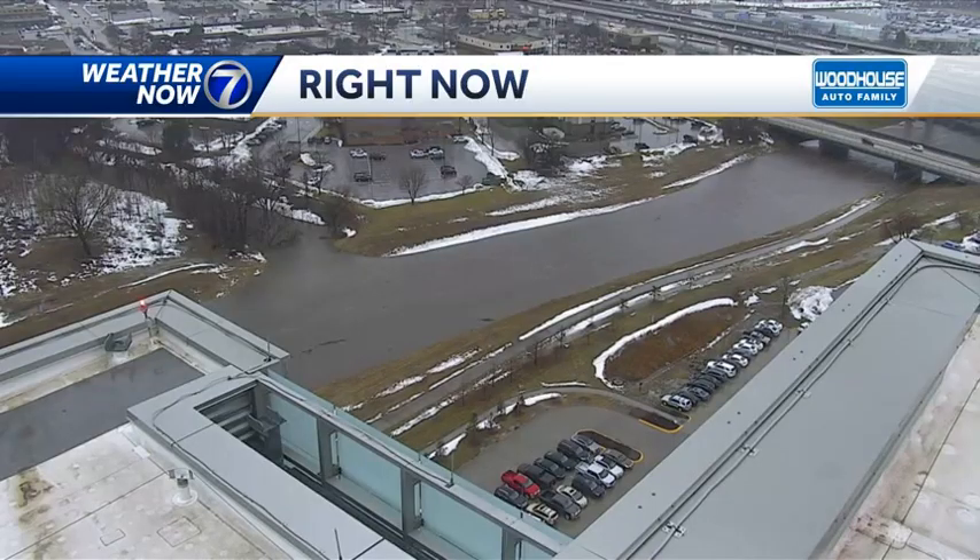Hey everyone, I'm meteorologist Matt Suri. A lot of rain still coming in and we're getting even more reports of flooding across parts of eastern Nebraska and western Iowa. So let's jump right into it.